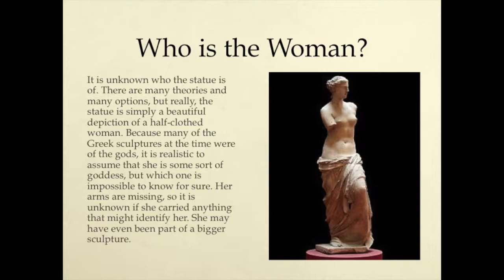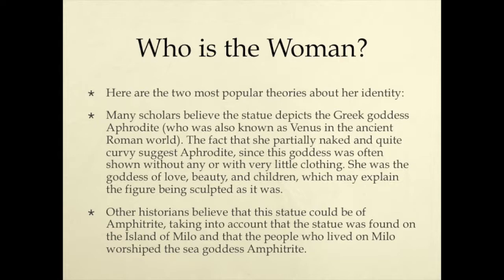Who is the woman? It is unknown who the statue is of. There are many theories and many options, but really the statue is simply a beautiful depiction of a half-clothed woman. Because many of the group's sculptures at that time were of gods, it is realistic to assume that she is some sort of goddess, but which one is impossible to know for sure. Her arms are missing, so it is unknown if she carried anything that might have identified her. She may even have been part of a bigger sculpture.